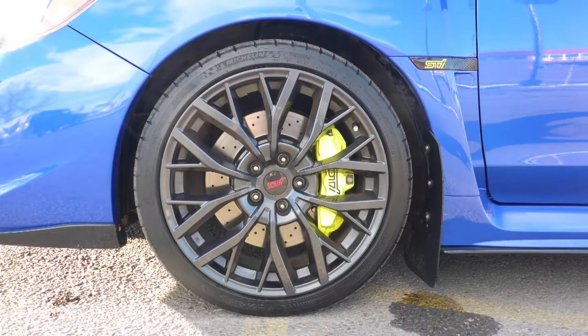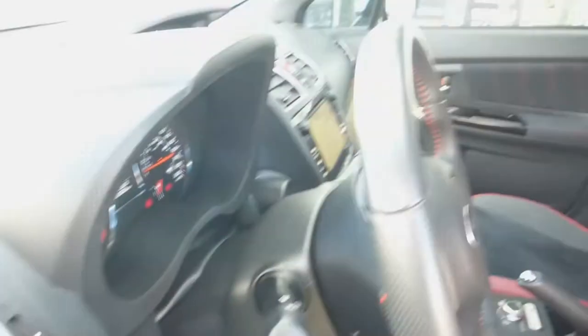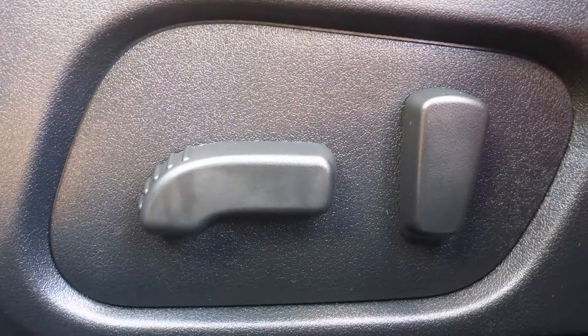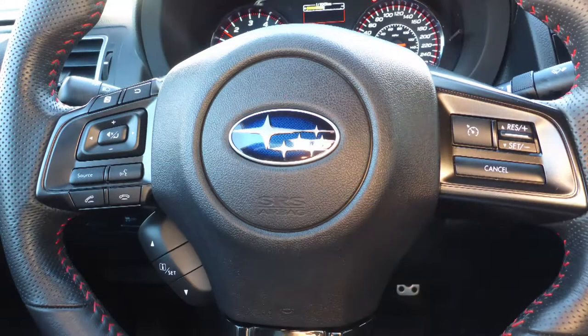19 inch aluminum wheels and a blue exterior. Some of the features include blind spot cross-traffic detection, automatic headlamps, power adjustable seats, and steering wheel mounted audio controls with cruise control.